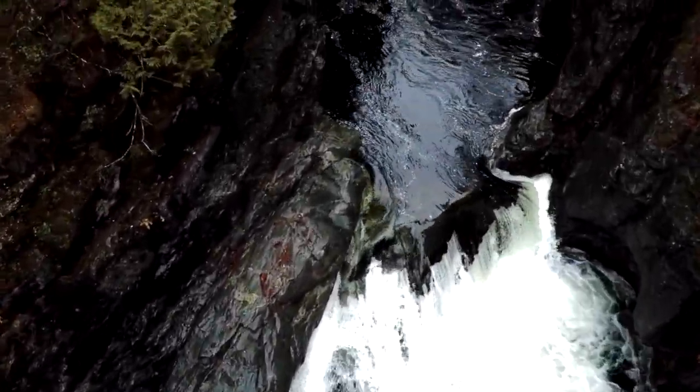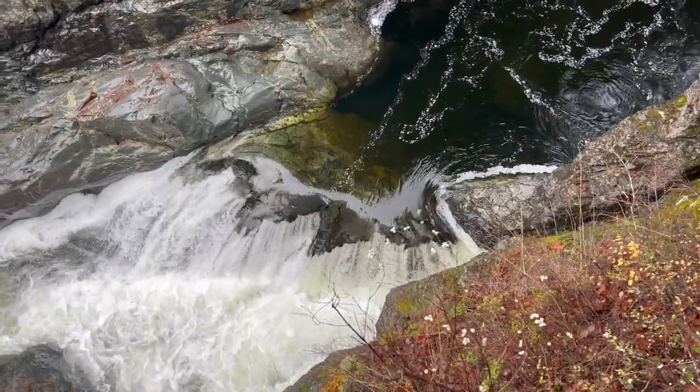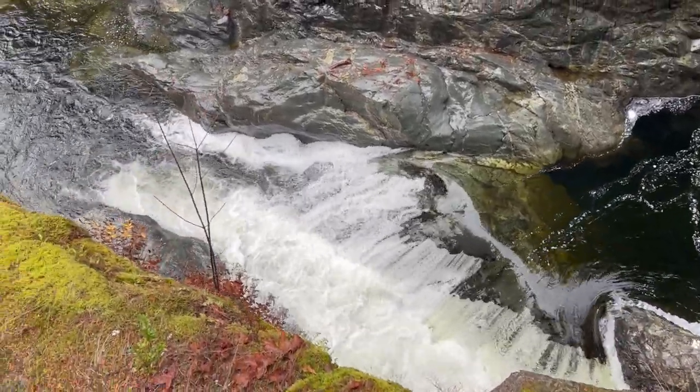The potholes down in this part of the river are unique geological formations — actually deep, polished rock pools carved into the bedrock of the river by the swirling waters, gravel, and stones.